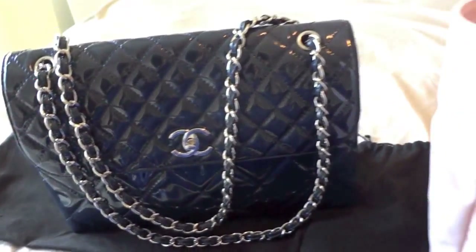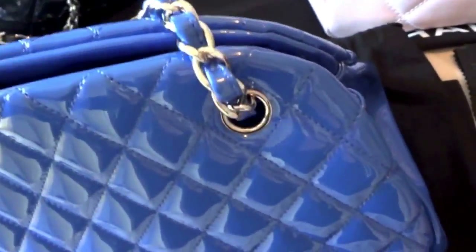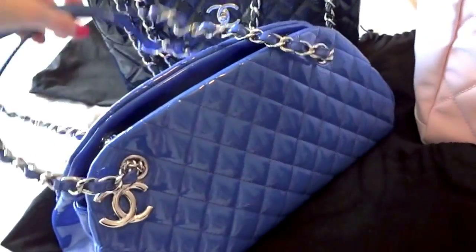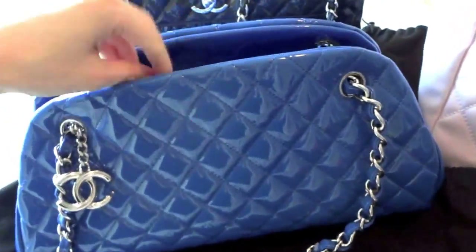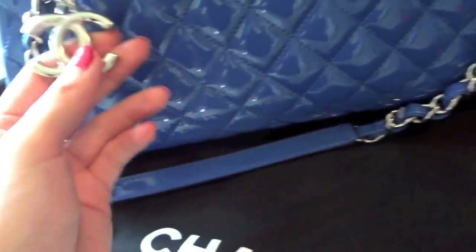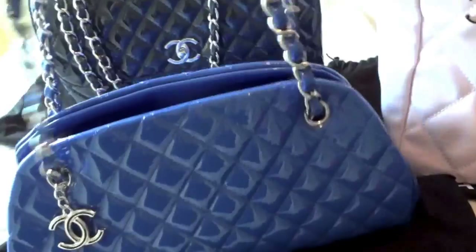This is my new purchase — it is the Mademoiselle Bowling bag and the color is sky blue. It is also in patent leather. This is a relatively small bag because it is pretty short but wide, and it also comes with this dangling Chanel logo.